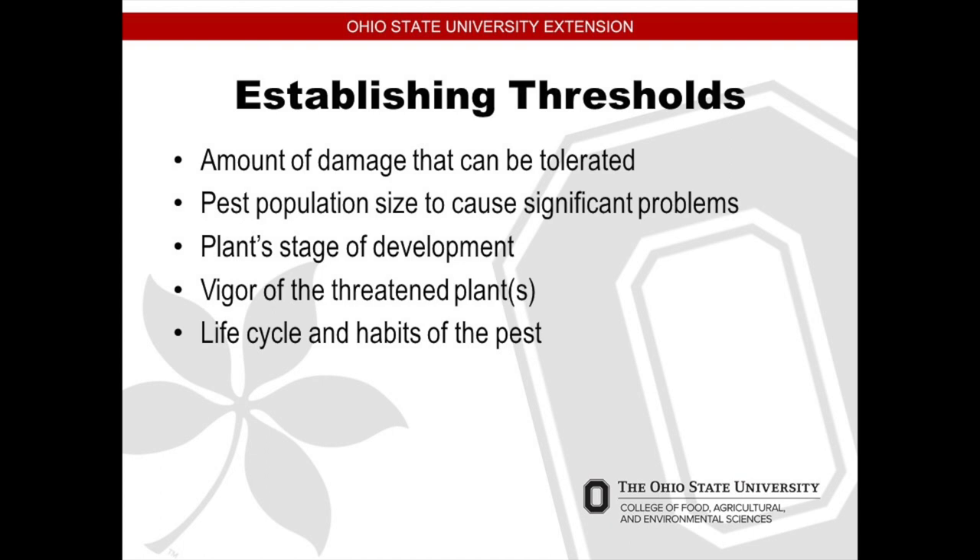Establishing thresholds — think about the amount of damage that can be tolerated. You want to look at your pest population and the plant's stage of development. Look at how healthy a plant is. Sometimes if an unhealthy plant is among other plants, it might be wise to pull that unhealthy plant out so that disease doesn't spread to the other plants. And look at the life cycle and habits of a pest.